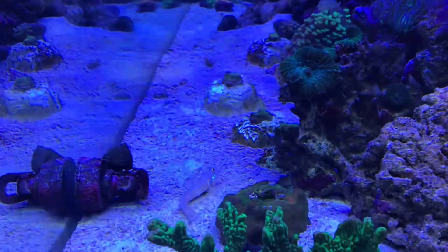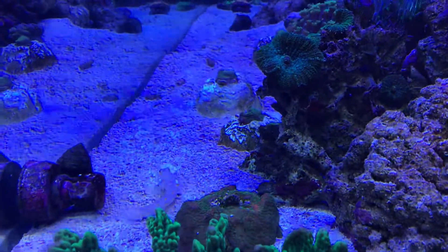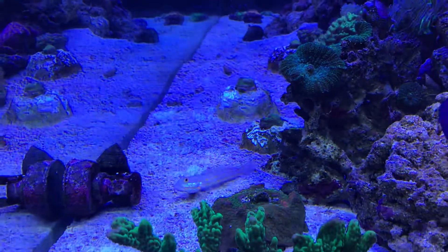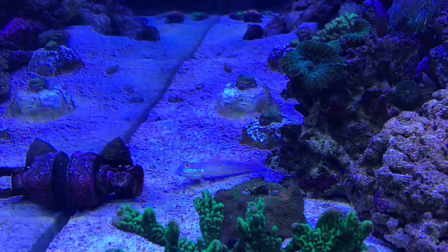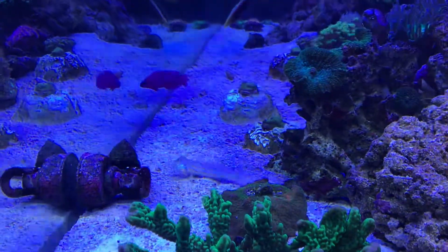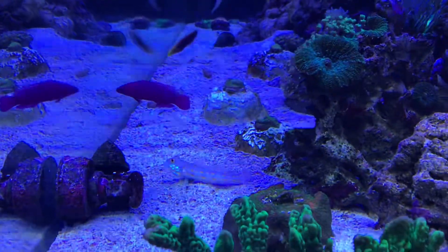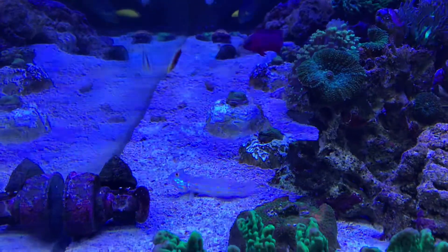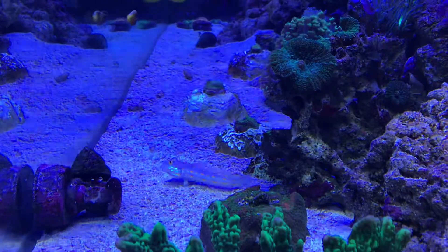There he goes, he's sifting through the sand. You can see he makes little piles — he sucks it in and spits it out through his gills, so he's getting the micro fauna and any detritus. But he's the type of goby that doesn't dump the sand up high — he keeps it on the sand bed itself.